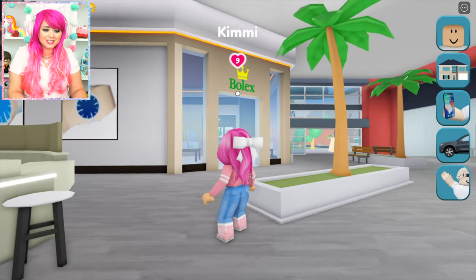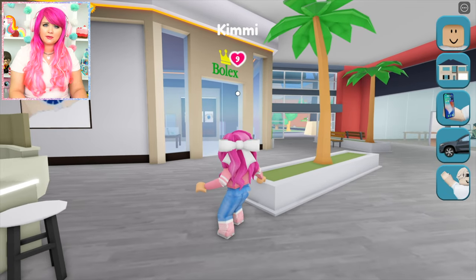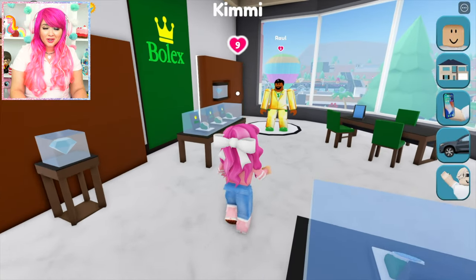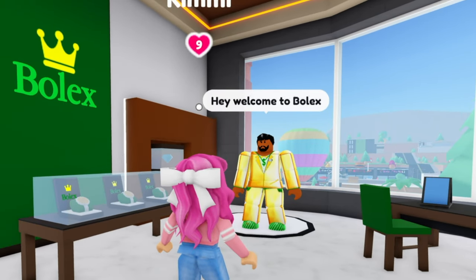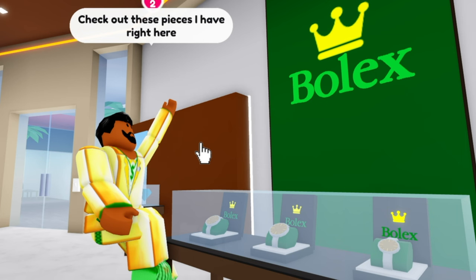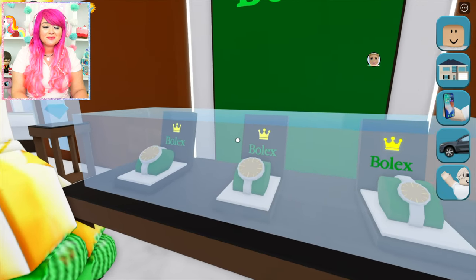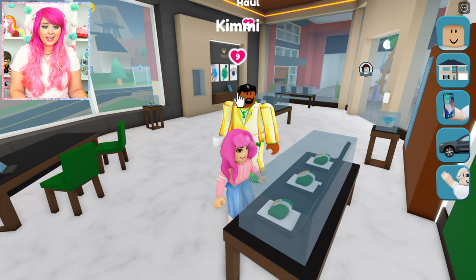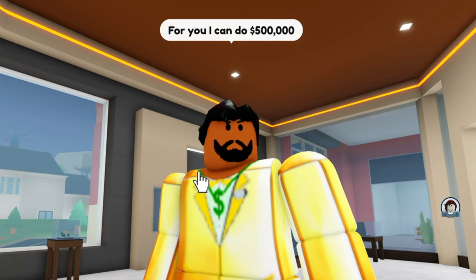Let's check out some other stores in here. Ooh, Bolex. I wonder what that is. Let's go check it out. Wow, this store looks fancy. Hi, do you work here? Hey girl, welcome to Bolex. Hey, what kind of stuff do you guys sell here? Check out these pieces I have right over here. These are beautiful. You see something you like, I'll give you a special price. This one in the middle is really nice. For you, I can do $500,000.